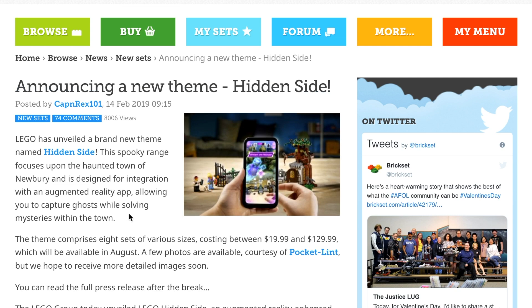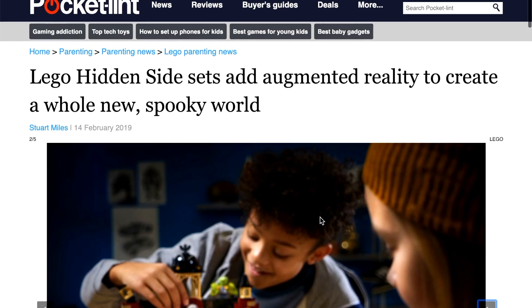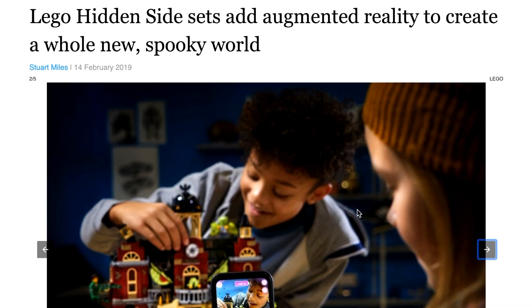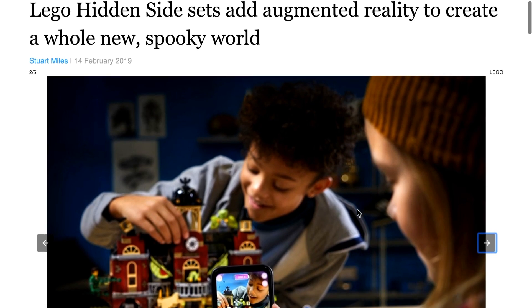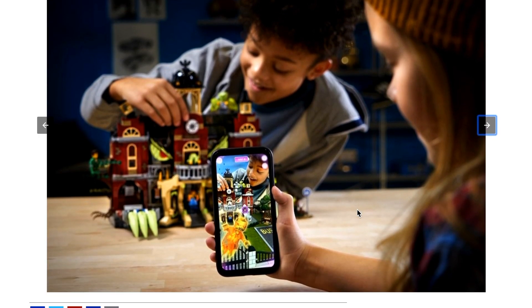I heard about the news on Brickset, but they link to this Pocket Lint website here — never heard of this website, but here it is anyway. The article is titled: 'Lego Hidden Side Set adds augmented reality to create a whole new spooky world.' So, we have some amazing looking new sets.